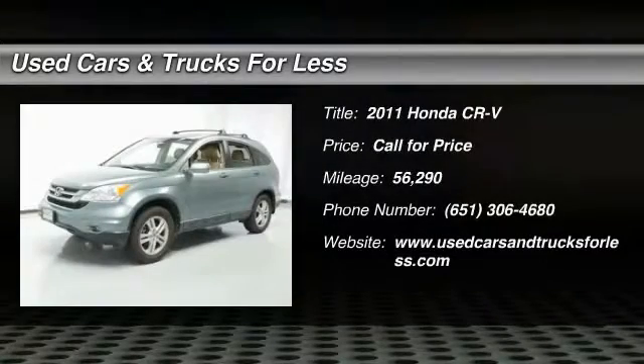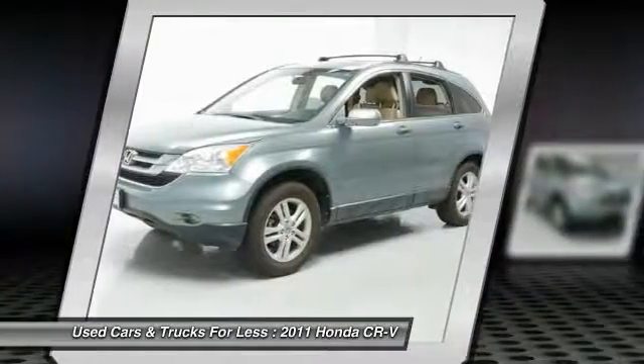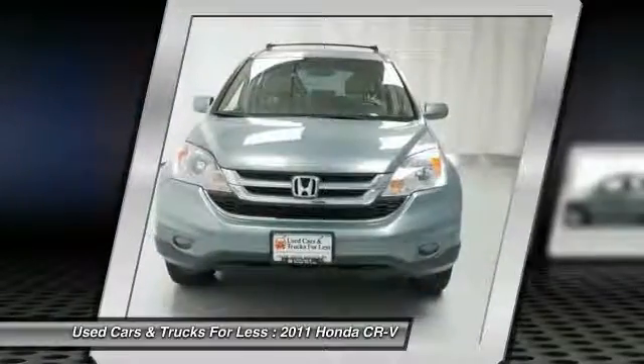2011 CR-V, a top recommended vehicle because of its car-like driving manners, good value, cool technology, and comfy interior.